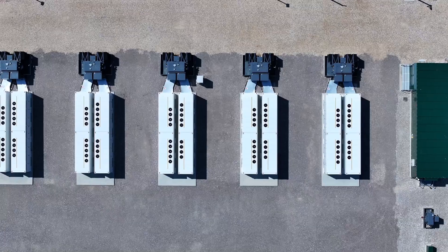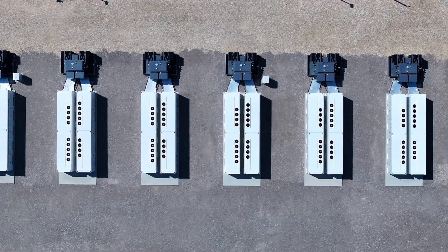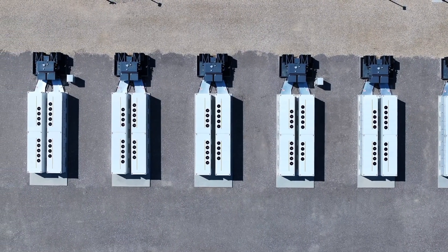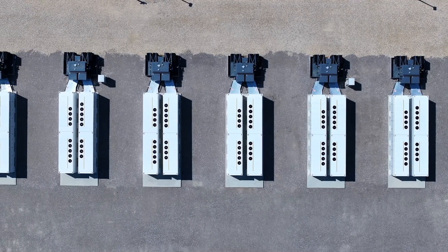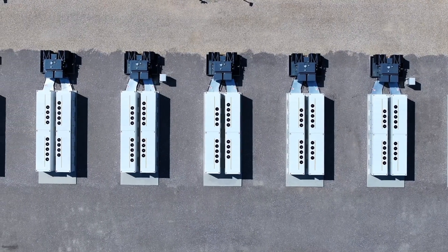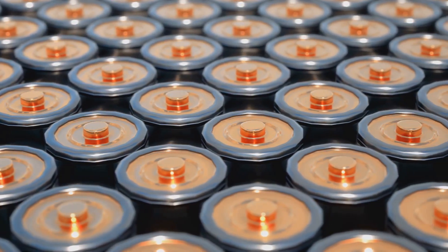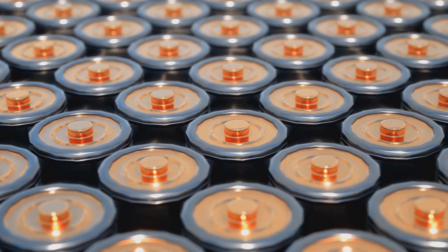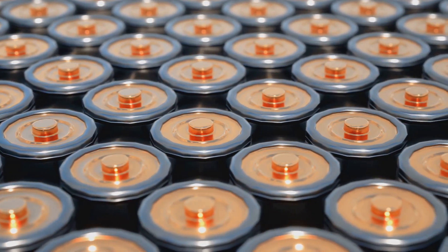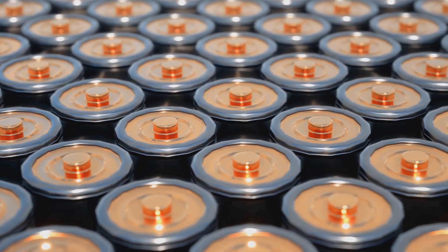It's a win-win-win. Can rust really keep the lights on? The German recipe — iron, salt, and a dash of oxygen — packs decades of durability, slashes costs, and sidesteps every critical mineral headache lithium creates. Add underground salt cavern storage for the truly long haul, and you have a one-two punch capable of carrying an industrial economy through weeks of gloomy skies. The pilots are funded, the patents are filed, and the first containers are under construction. If the engineers hit their numbers, the next time you flick on a light in Berlin at midnight, the electrons you summon might have spent the day as a humble pile of iron, quietly rusting its way into energy history.